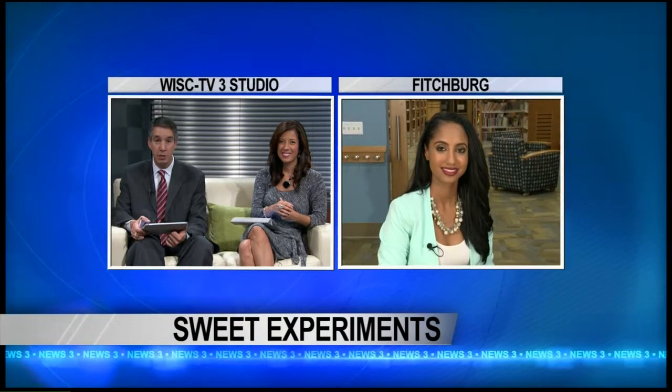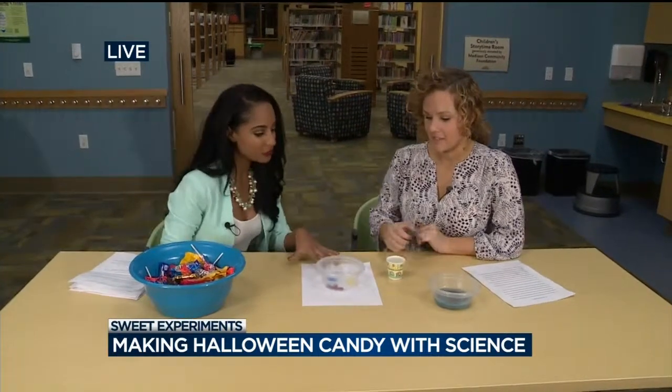Looking for creative ways to use your candy? Kids at the Fitchburg Public Library are going to be learning about candy science on Friday. News 3 This Morning reporter Eden Chuckel is there at the library with a preview. What's a better combination than candy and science? Here to show us a few more experiments is Kelly Witt from Fitchburg Public Library. Thanks for being here today — I'm excited. So let's get to it. What are we doing now?